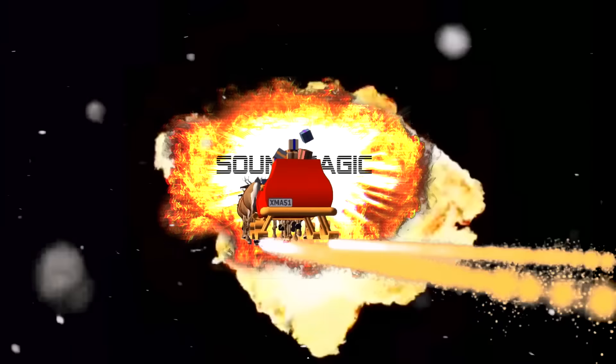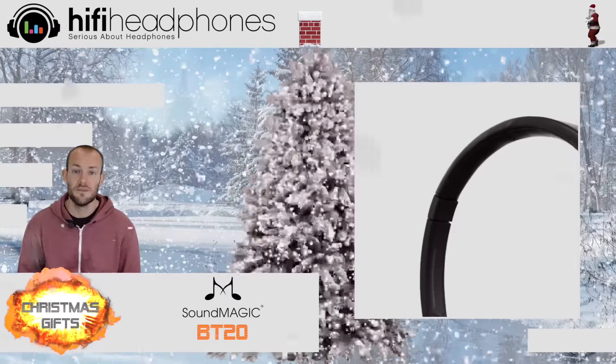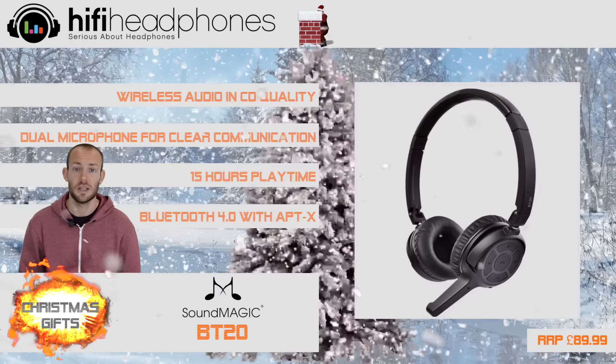The Soundmagic BT20. These wireless headphones are the best we've heard for the price. They're very comfortable and lightweight, and use Bluetooth 4.0 to deliver crystal clear audio.